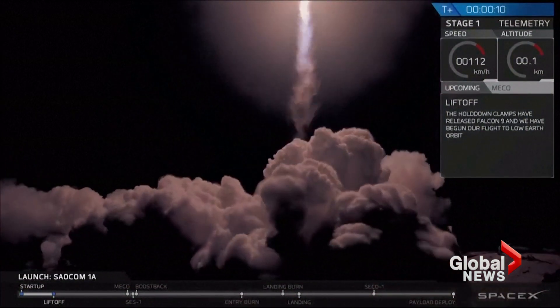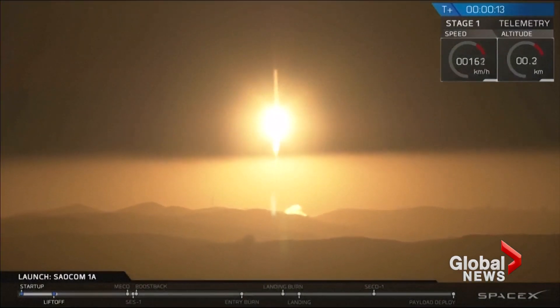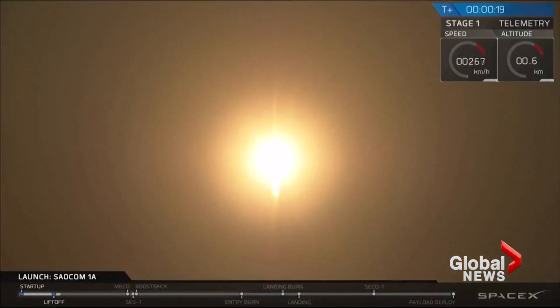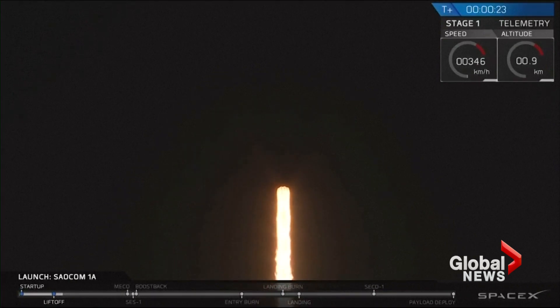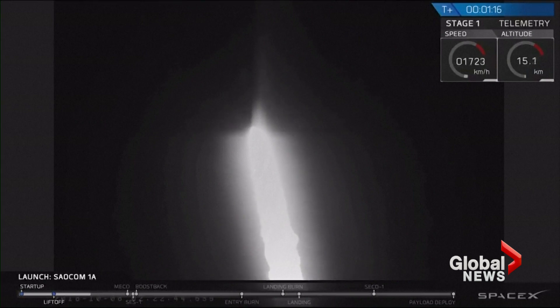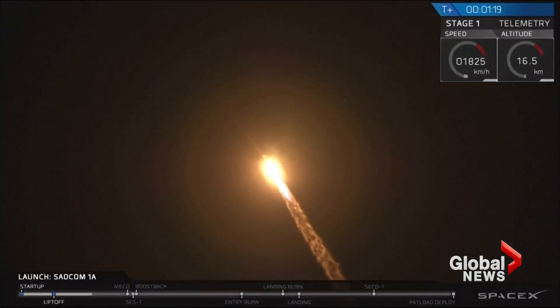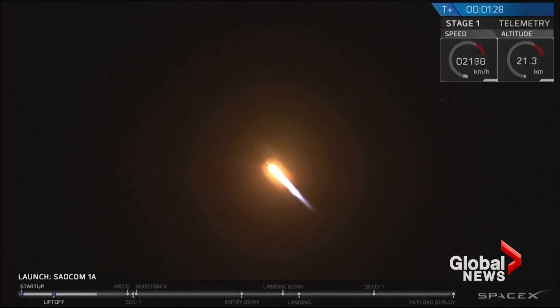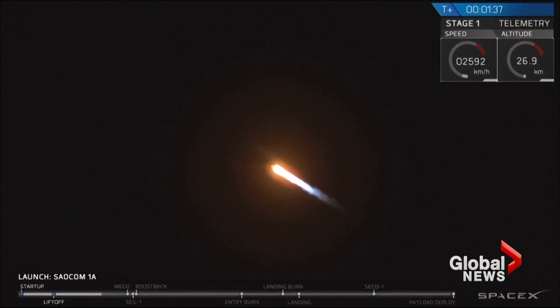She cleared the tower. Altitude 30 kilometers. For those of you just joining us, we did have a successful liftoff from the pad at Vandenberg Air Force Base at 7:20 PM — 7:21 PM, just as expected.